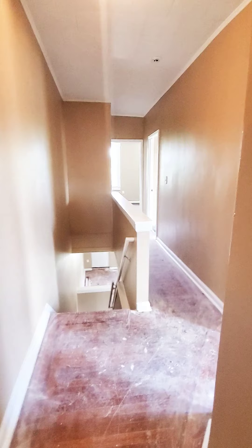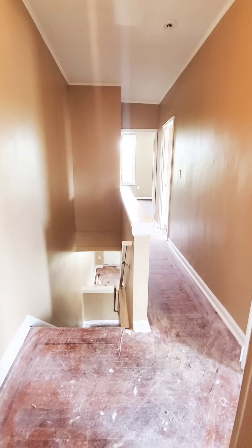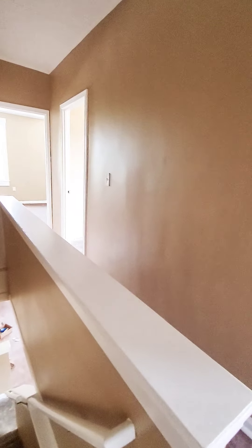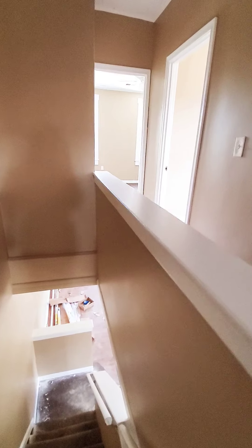Having all bedrooms on the top level is a plus if you have small kids. This unit will be coming soon but it will not last long. For more information you can give us a call at 667-260-6861. Thank you.